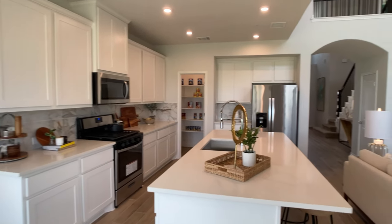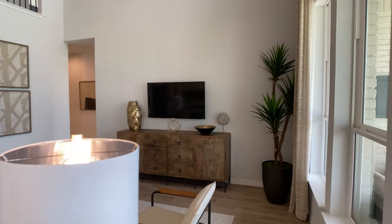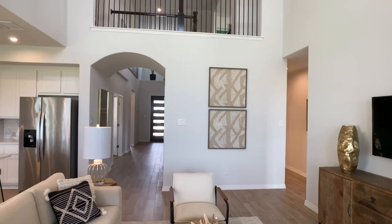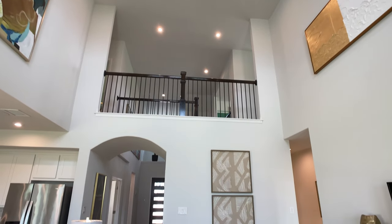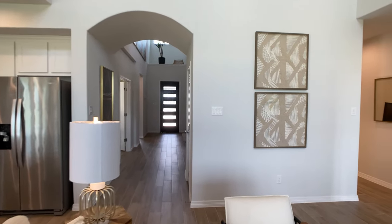In the kitchen they have the microwave over the stovetop, but they usually offer an upgrade option to move that to the side, giving you a built-in microwave and oven off to the side. Please verify that before making a buying decision as it can vary from community to community, but in this community called Santa Rita Ranch I do believe they currently have an option for that.